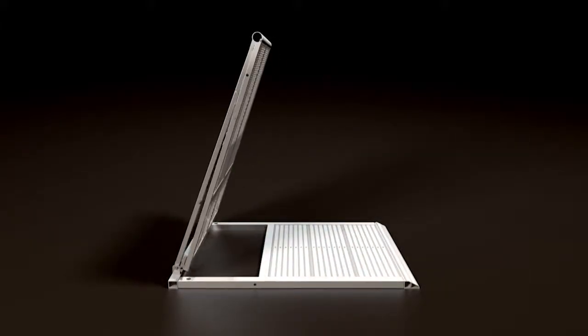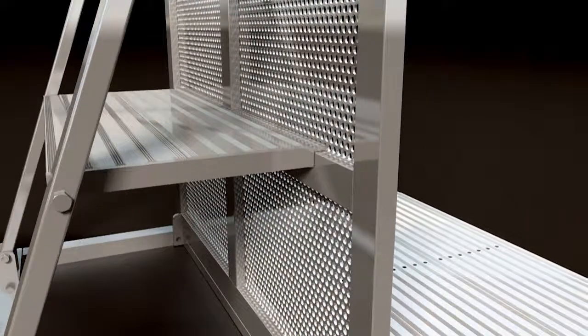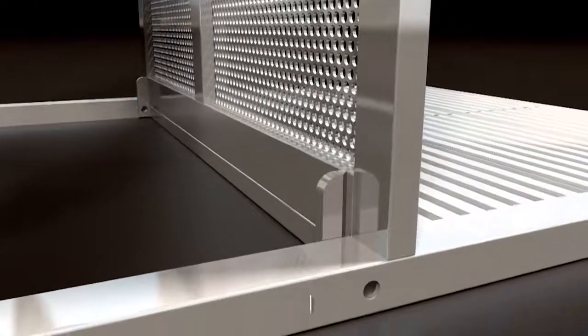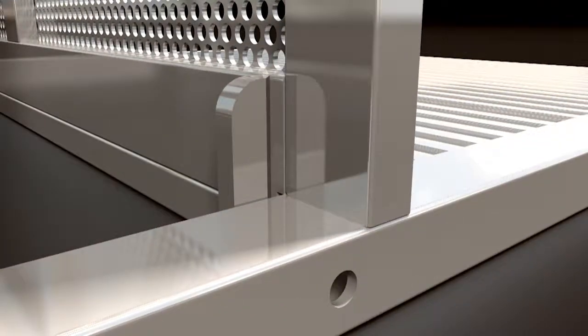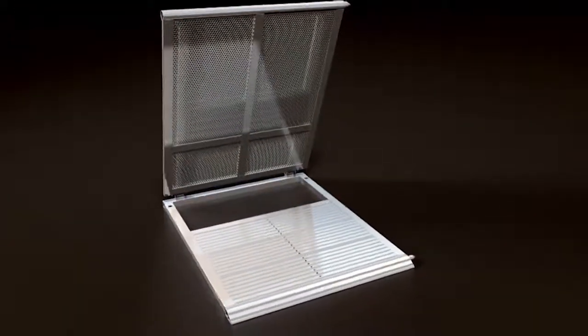FrameLock has reimagined crowd control barriers for the ultimate in safety and rapid installation. An innovative interlocking system seals the barrier panel in the upright position so it can't be disassembled or unlocked during use. Installation errors are minimized, improving patron safety and the speed of deployment.